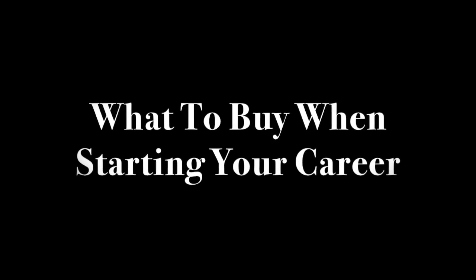Want to look professional when you are just starting your career? Need to build that work wardrobe knowing what essentials to buy? Invest in core wardrobe pieces that you can re-wear in new ways to build a multitude of outfits.